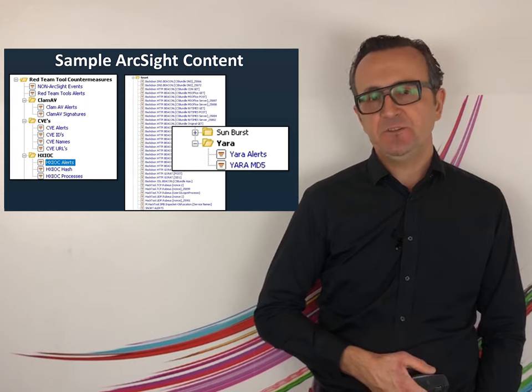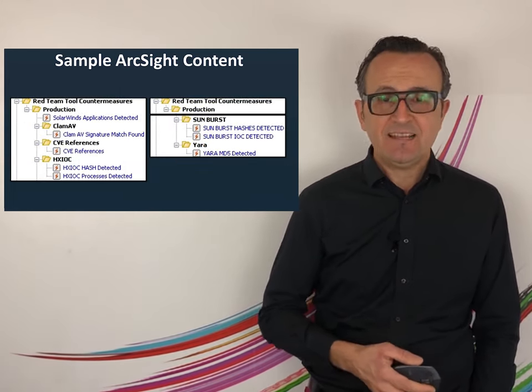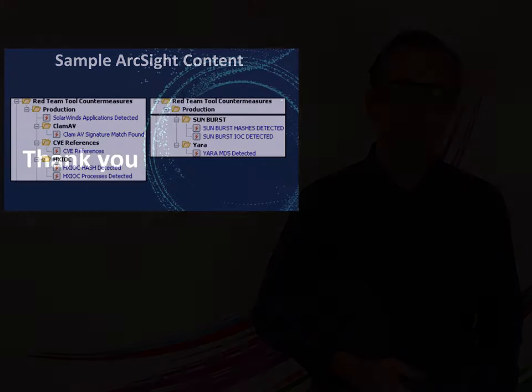In the description of this video, you will find all the links to what I just described. That ends our video today. On behalf of the entire ArcSight team, I wish you a safe and healthy holiday season.